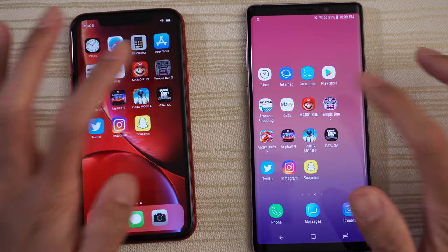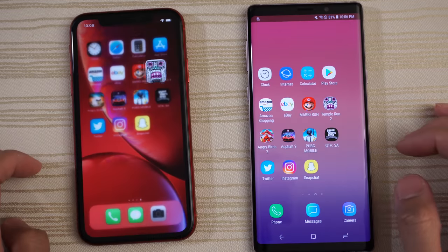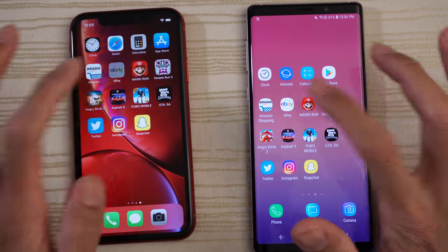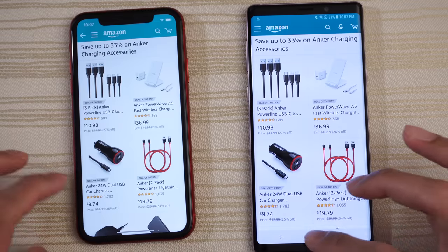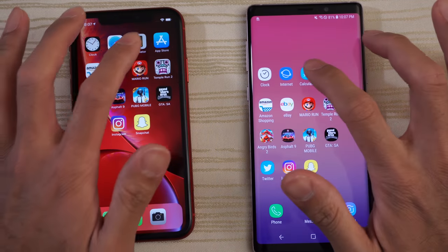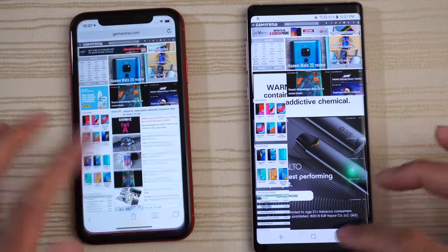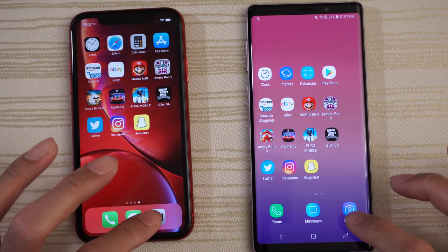Good to go on both. Angry Birds 2 — still in RAM. Temple Run 2 — paused and ready to resume on both phones. Mario Run — good to go on both. eBay — same place. Amazon — same place on both. Play Store — same place. Calculator — good to go. The browsers — ready to browse. Clock still running the stopwatch on both. Camera.